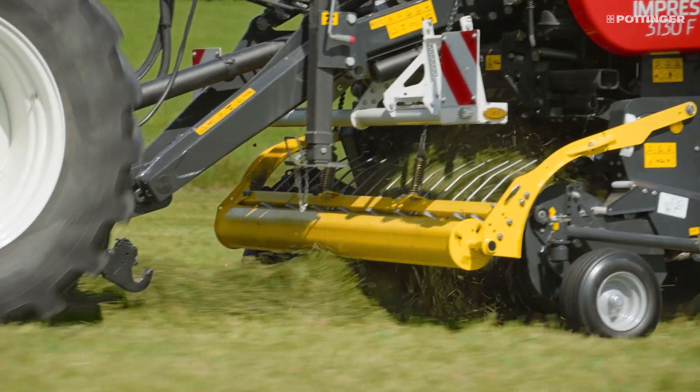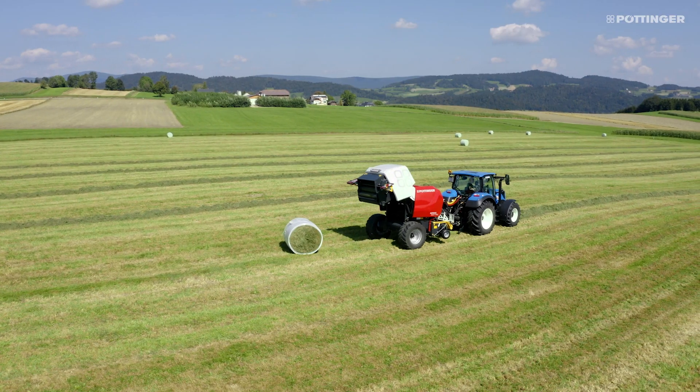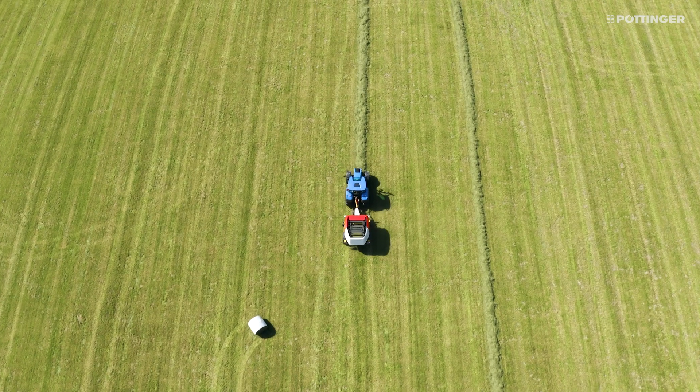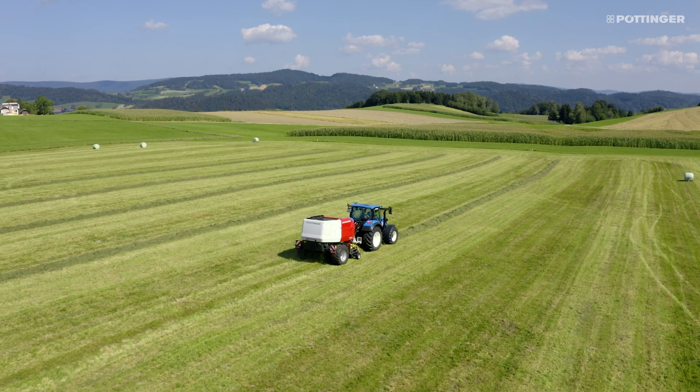The Pro achieves a chop length of 36mm when using all 32 knives. The Master achieves 72mm with 16 knives.